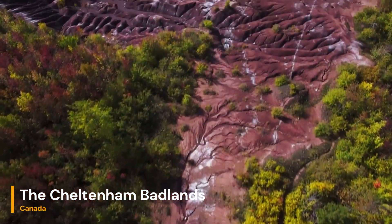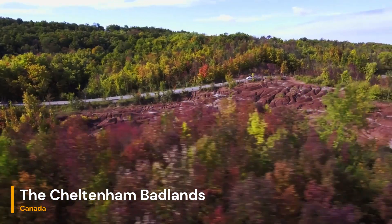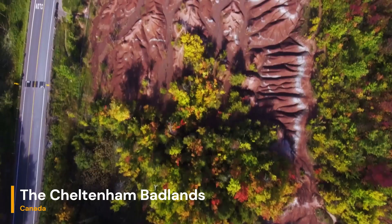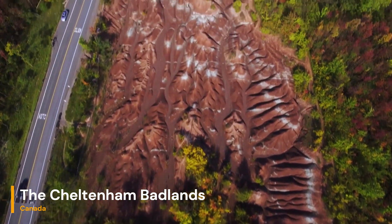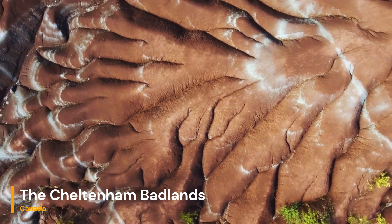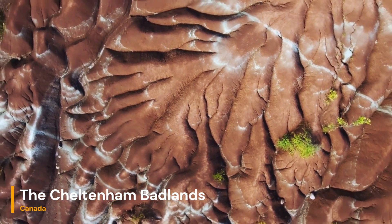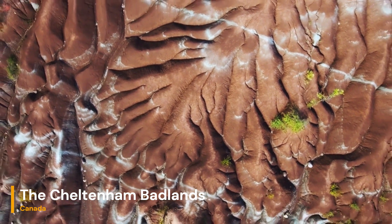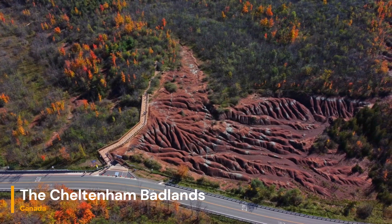Recognizing the importance of preserving this geological treasure, the Cheltenham Badlands have been closed to public access since 2015. This closure was necessary to mitigate the effects of human foot traffic, which was contributing to the erosion of the fragile rock formations. Conservation efforts have included the installation of fencing, boardwalks, and interpretive signs to educate visitors about the geological significance of the site.